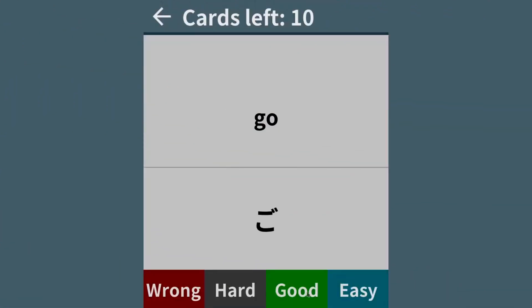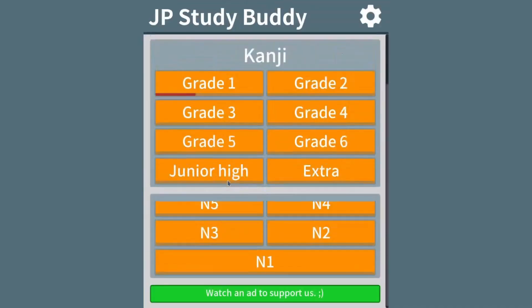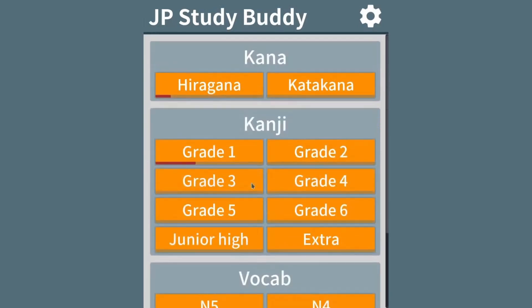JP Study Buddy is a flashcard-style app to learn various things about the Japanese language and Japan, like the Kana, Kanji, Vocab, Grammar, and Geography.